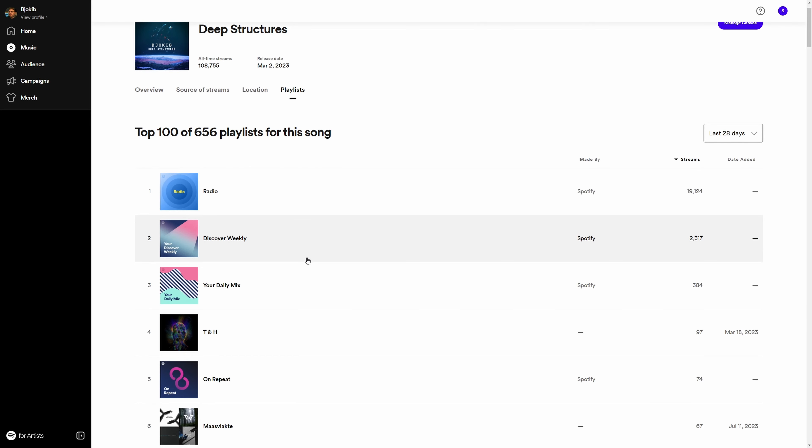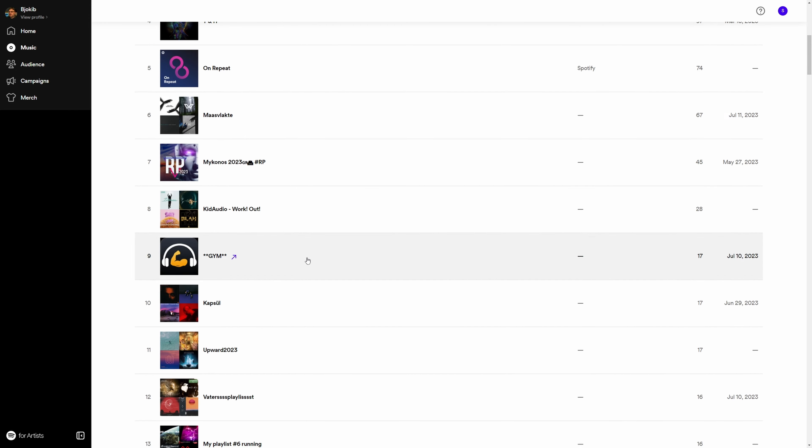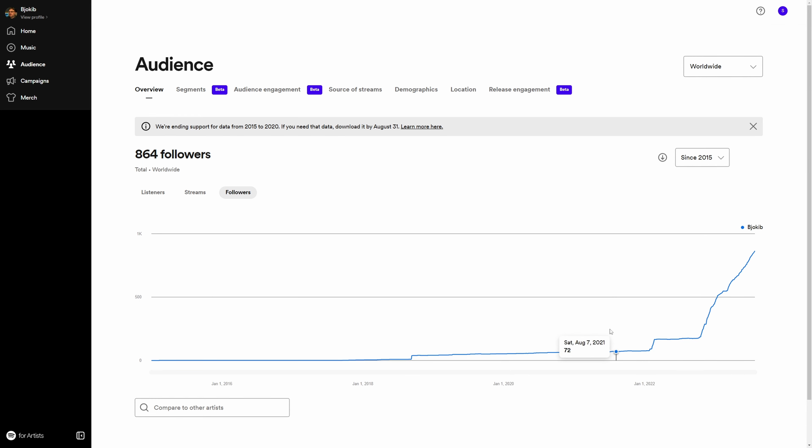Then further below you can see a few personal playlists. The track has given me more followers as well, which is really nice — because when you release a new track, your followers will get it in their Release Radar.